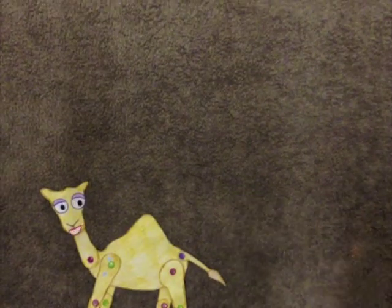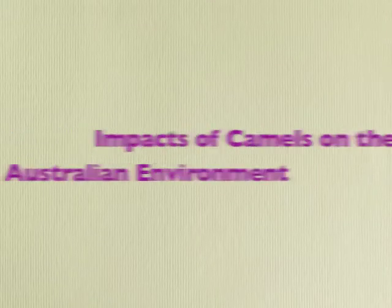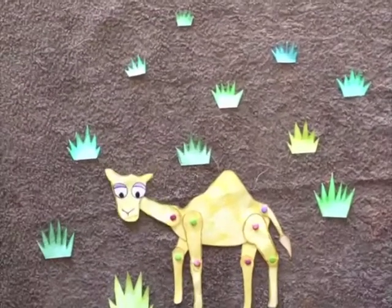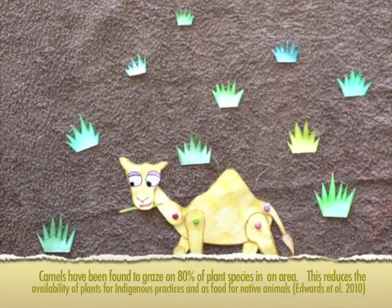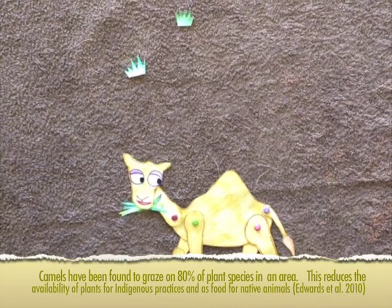This has had many negative impacts on the environment. Firstly, due to an extremely broad diet, camels have caused extensive depletion of vegetation in arid areas. This has caused the local extinction of species such as the curly pod wattle, plum bush and native apricot, which are culturally significant to indigenous Australians.